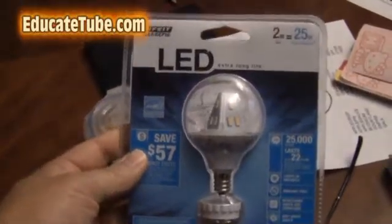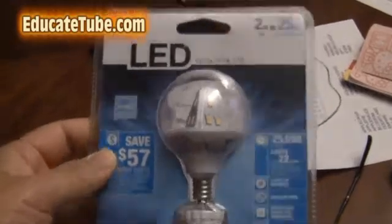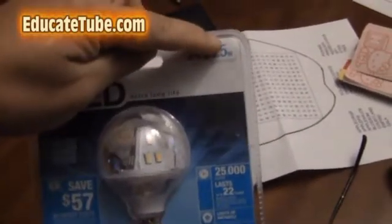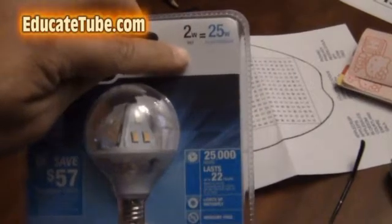I just bought this LED light bulb. It is a 25 watt equivalent light bulb, but it only uses 2 watts of energy.